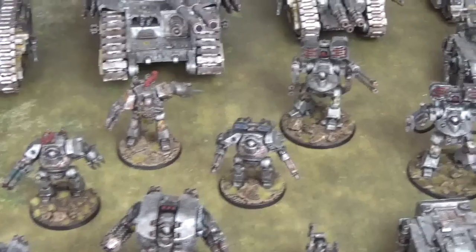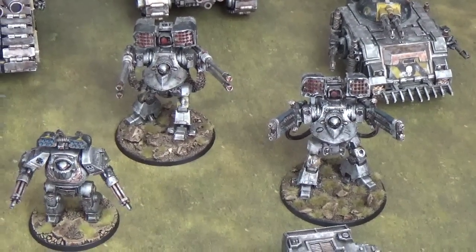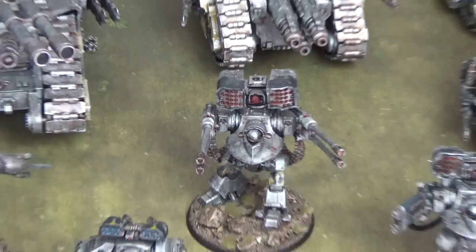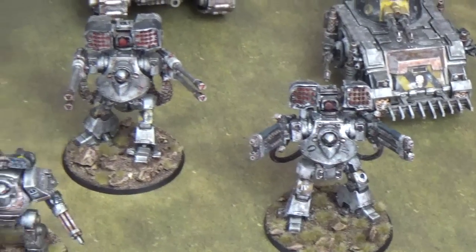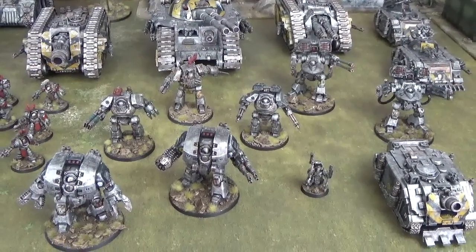We've also got two Deredeo pattern dreadnoughts with a huge amount of firepower: one with an Anvilus autocannon battery and Aiolos missile launcher, and one with a deadly plasma carronade and an Aiolos missile launcher. We are very much looking forward to seeing this phalanx stomp forwards.